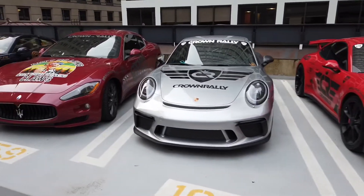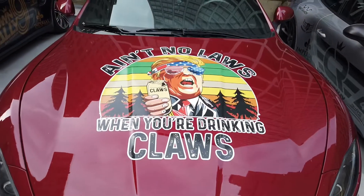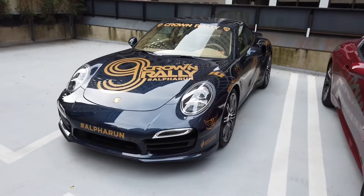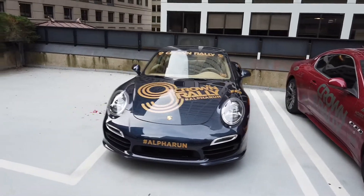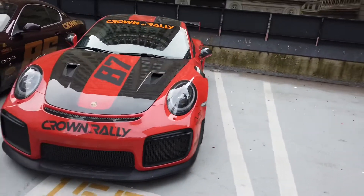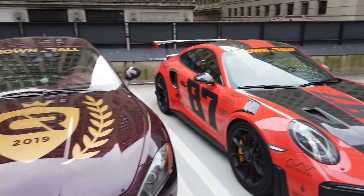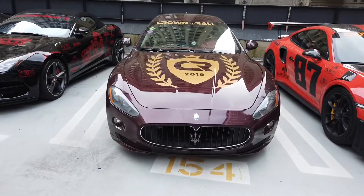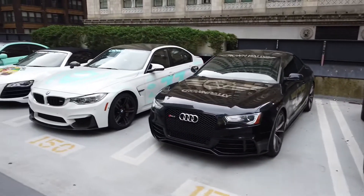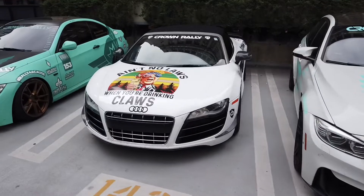Porsche squad. Nice Maserati. A number of the cars have got 'ain't no laws if you're drinking Claws' on the hood, which is pretty awesome. Really like this Porsche — very classy looking for a race livery, still looks like you go out to dinner in that. GT-Rs — love these cars. There's another one over here that's Brandon's that I've driven with him a few times. These cars are absolutely insane. Another Maserati. Jag. RS5. Beamer — close to my heart. R8 — again with the Claws logo on the front.